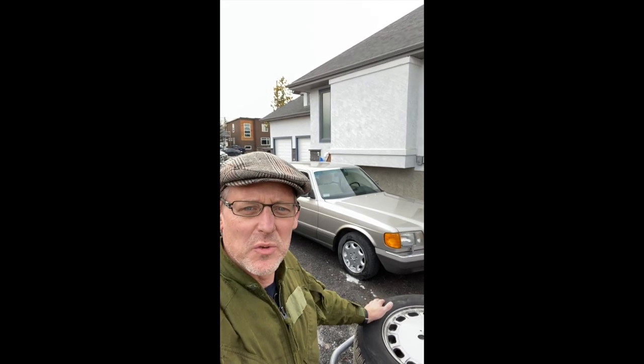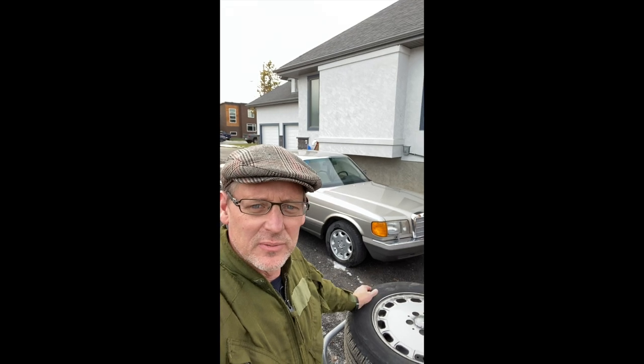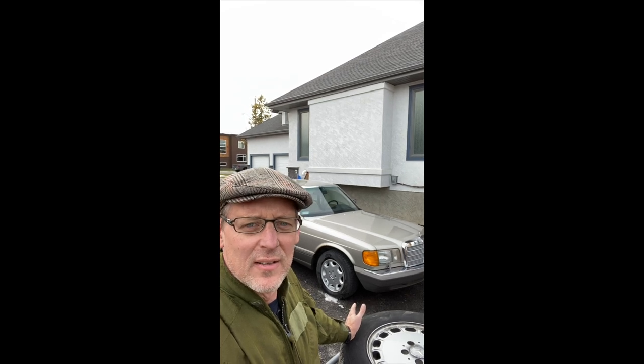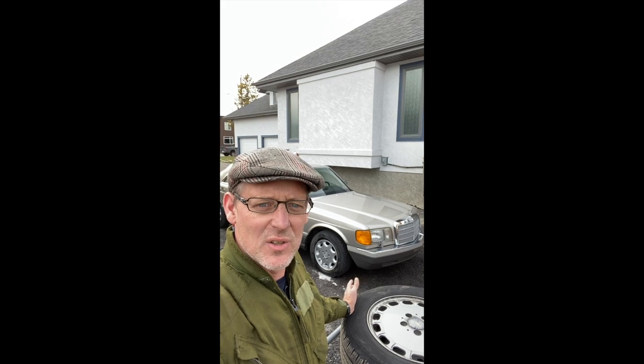Right now, one Canadian dollar is worth about 0.75 US dollars, which means that if I have a thousand dollar job in Canada, it would be $750 US — and probably less, because the US is more competitive, distribution systems are a bit more efficient, there are a lot more cars down there, and there's more quality independents in a concentrated area.